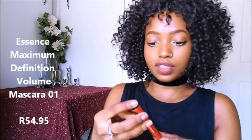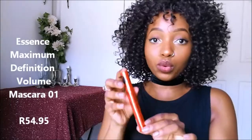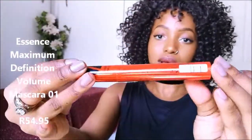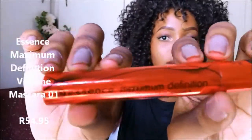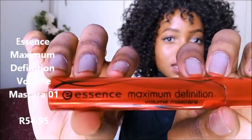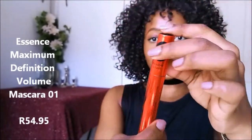I also bought the Essence Maximum Definition Volume Mascara with a flexible brush. I needed mascara and I was looking and I just took the most pretty one out of all the mascaras. It says flexible brush and the packaging is so nice.